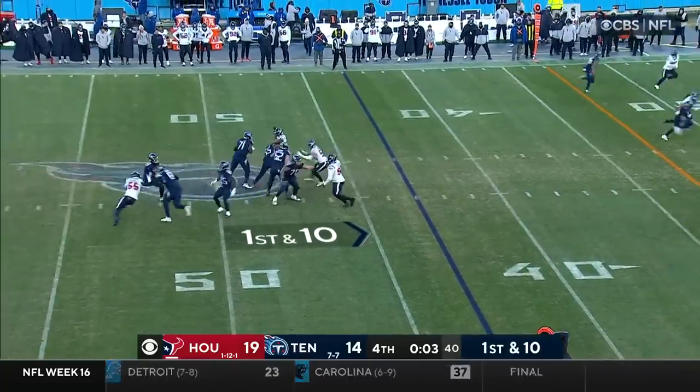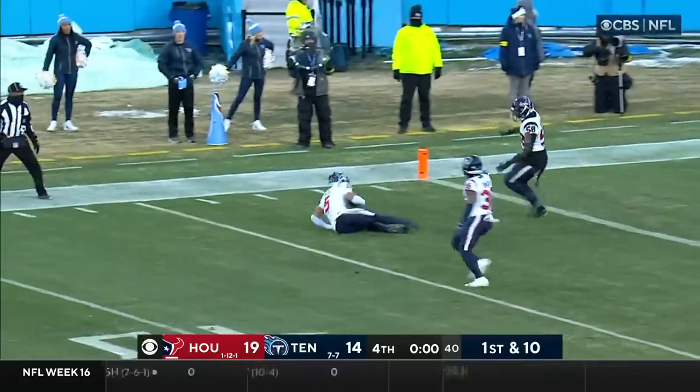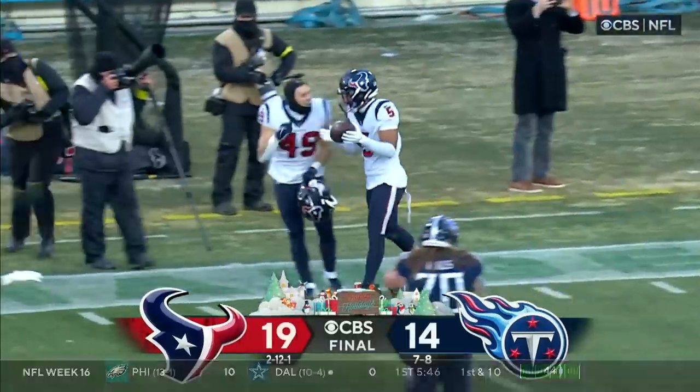Tennessee looking for a Christmas miracle — Willis winds up, throws it down the field into the end zone — intercepted! Petrie goes down, and the Texans have their second win of the year. They stop a nine-game losing streak.